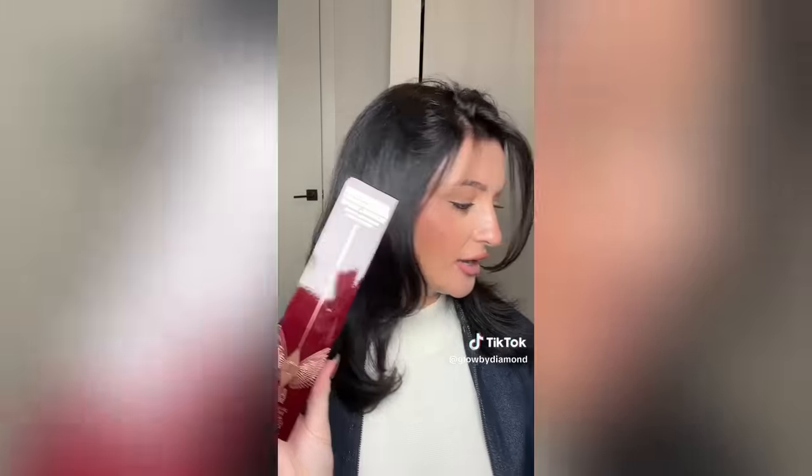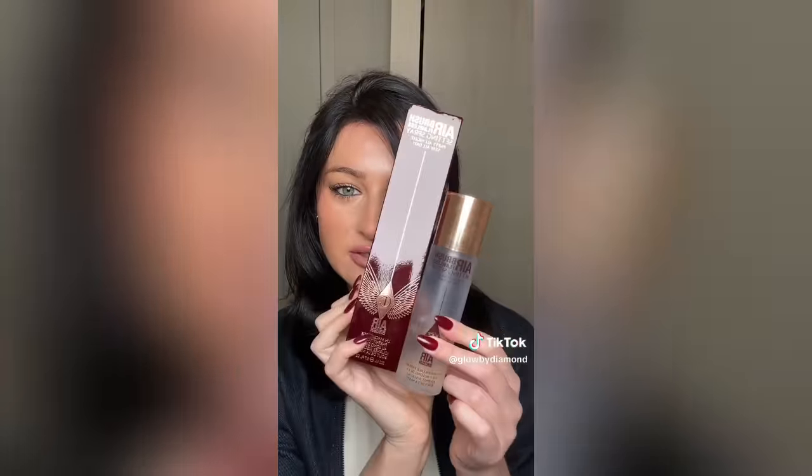So like, girl math — this set is pretty much free! Then I got a jumbo size Charlotte setting spray because I go through these like crazy. This one's almost done; this is the jumbo, this is the regular size. I got 20% off, so why not? This is the best — makes your makeup last forever, doesn't make you super matte. I just love it.